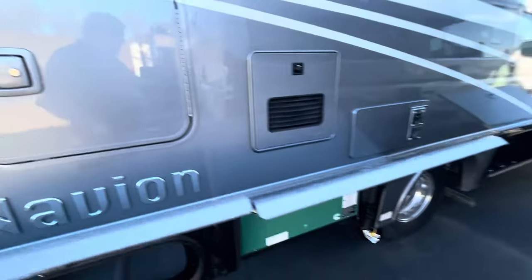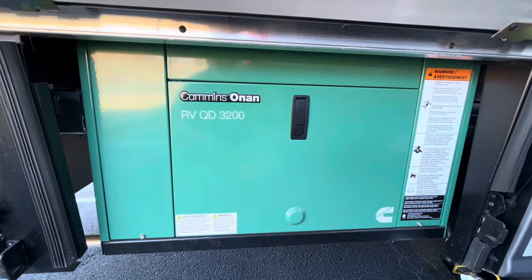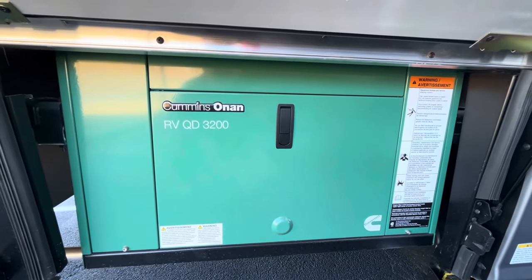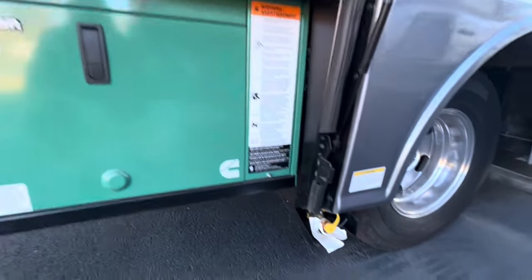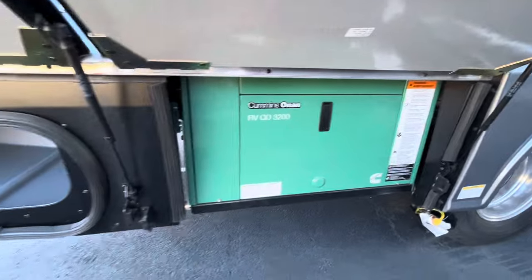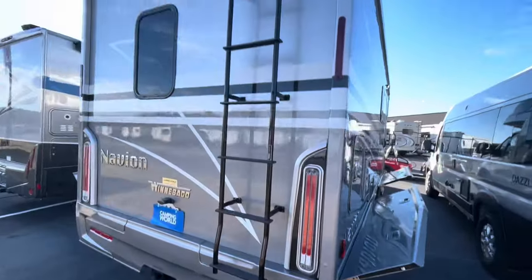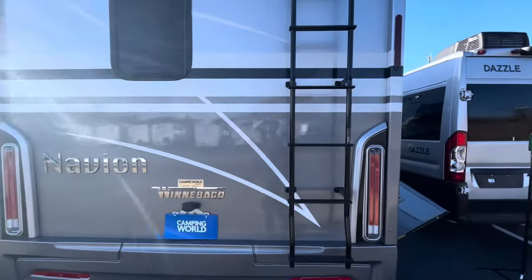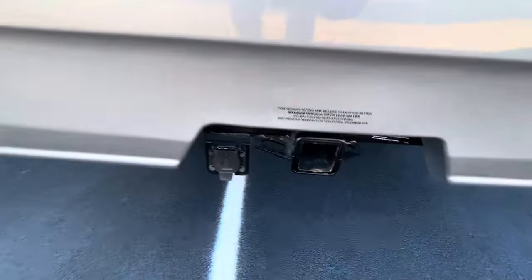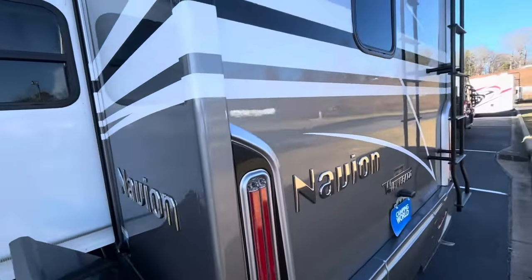Here we go — a Cummins Onan 3,200-watt generator. As I said, I worked 25 years in the television business and all of our microwave trucks and satellite trucks had Cummins Onan generators. Some more storage back here in the rear. Totally walkable roof right up there. You've got a hitch back here rated at 5,000 pounds, and it also has your seven-way plug-in so you can connect trailer lights or brakes. Totally walkable roof, and there's the backup camera.